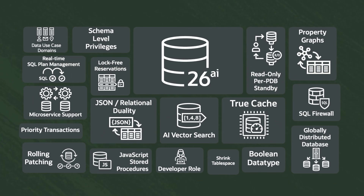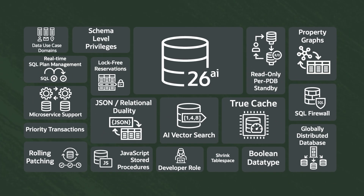AI changes everything. Oracle AI Database 23AI introduces hundreds of major new features and thousands of enhancements. This is a monumental release that delivers breakthrough capabilities in architectural simplicity across four key focus areas.